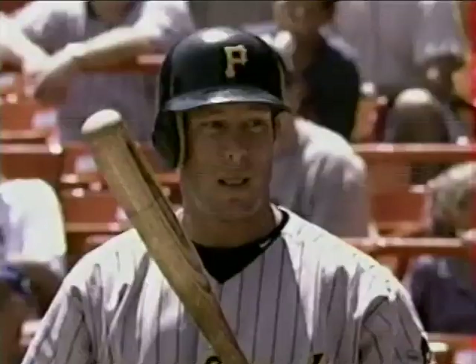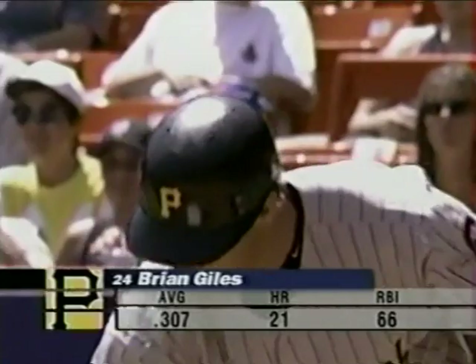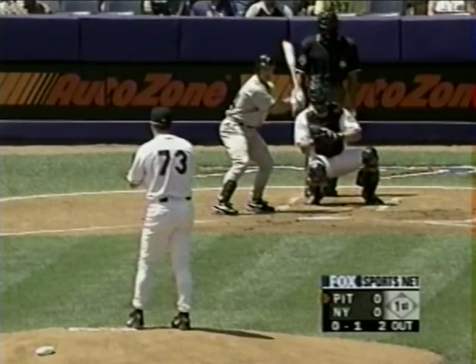Strike on the outside corner to Brian Giles. In a situation like this you go over the hitters. Todd Pratt talked about Kenny Rogers' repertoire, but it's up to Kenny Rogers — he makes a decision when and what to throw. He's got a lot of experience and, as we mentioned, over 100 wins.